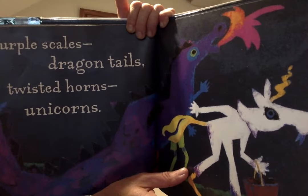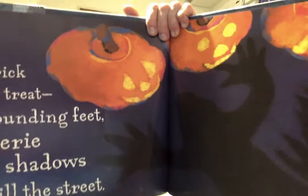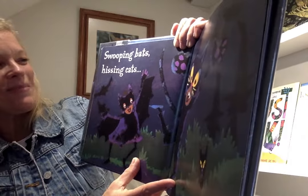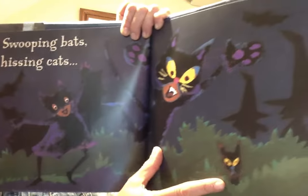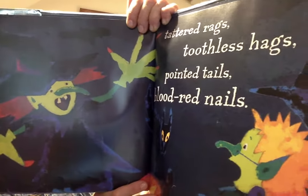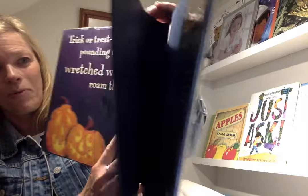Trick-or-treat, pounding feet, eerie shadows fill the street. Wow! Swooping bats, hissing cats. Tattered rags, toothless hags, pointed tails and blood red nails. Wow! Trick-or-treat, pounding feet, wretched witches roam the street.